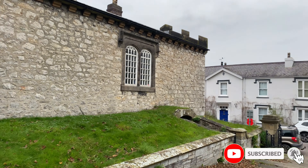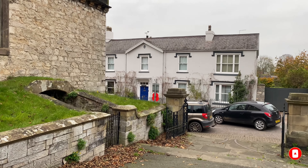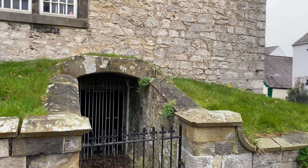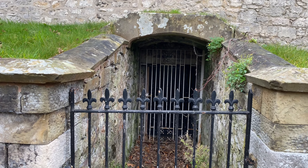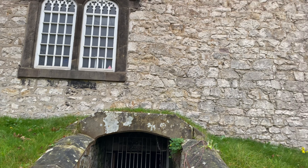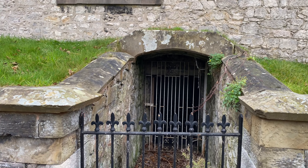Back outside again guys. Just want to show you this little doorway - I'm not sure what this used to be, I'll leave it to your own imaginations. Some sort of prison I would imagine. Could be wrong, but that's what it looks like - doesn't it look like a dungeon?